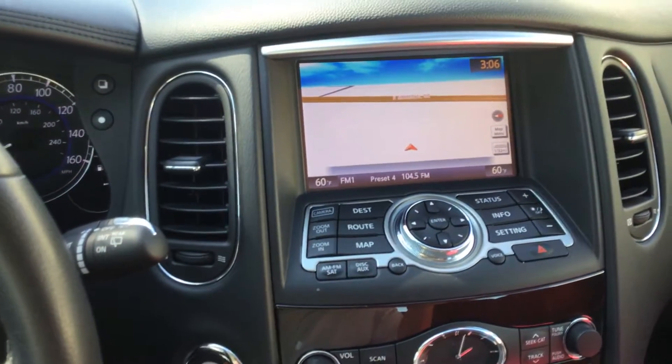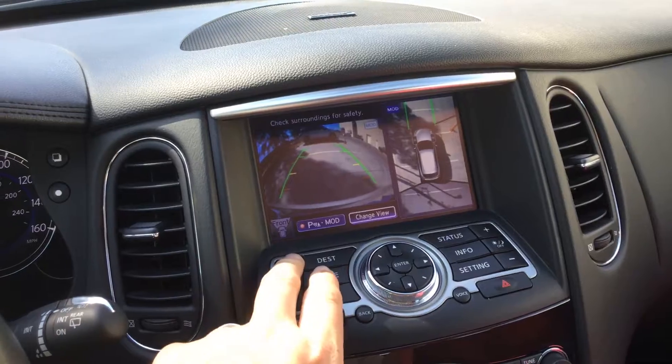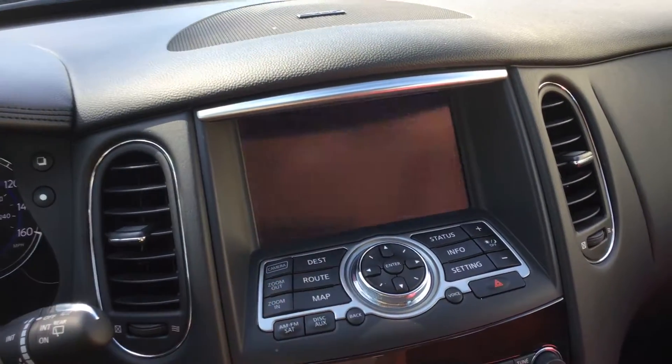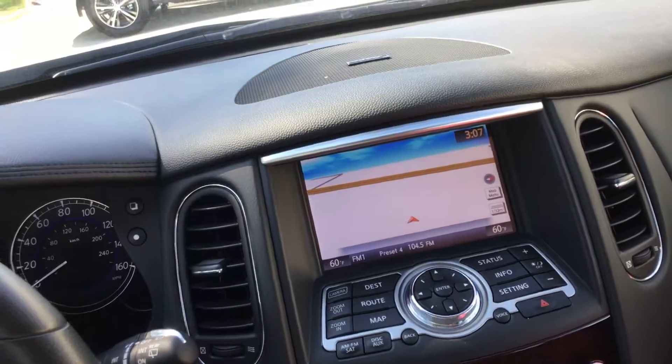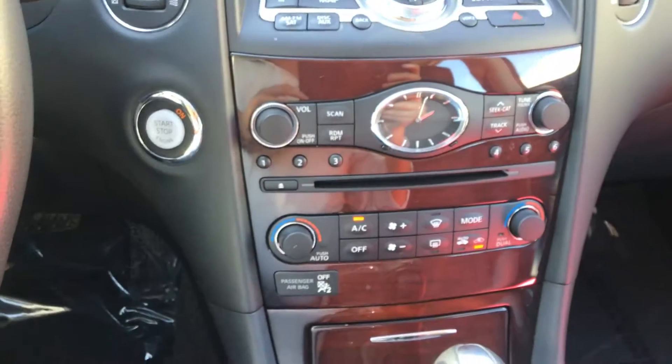This one does come with navigation and it does have your round view monitor on the camera. And then of course you can see all the audio options up there as well. Dual climate control.